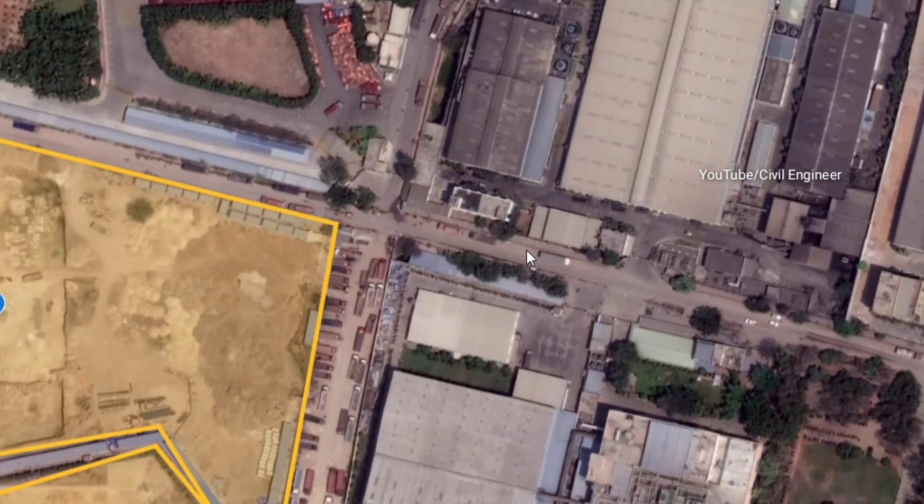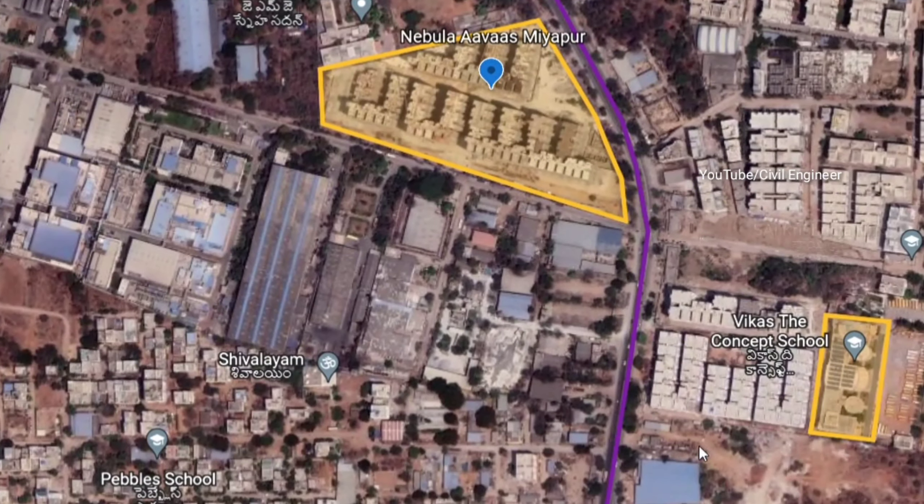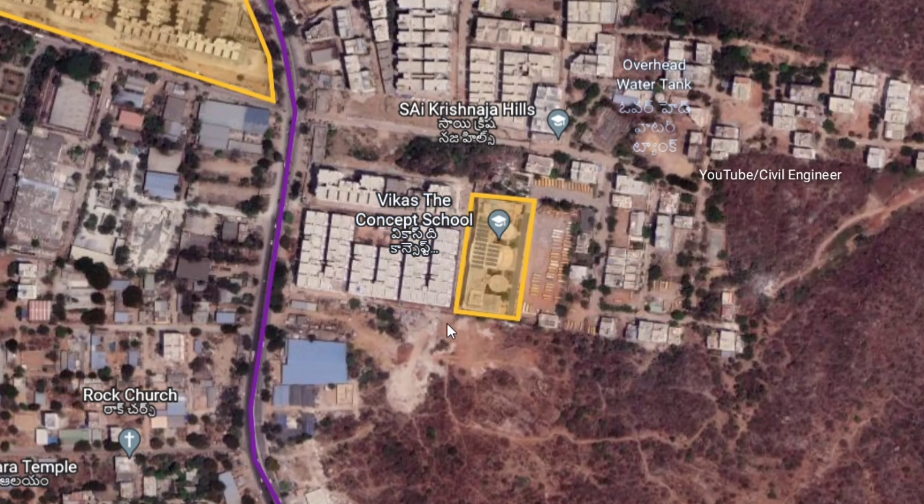There are two towers in ARK with 2 and 3 BHK apartments. There are G plus 10 floors. We are looking at Bajpalli's signals.